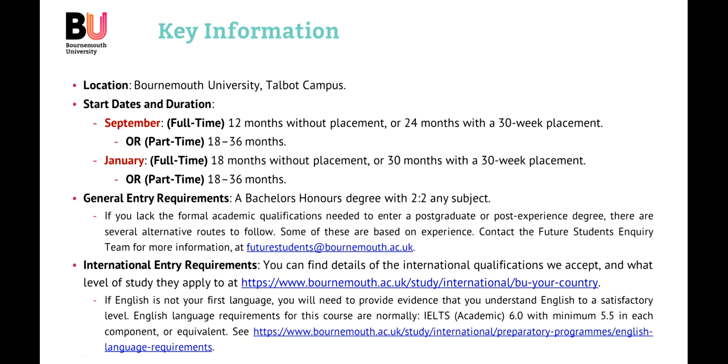The Computing Department is held on the main campus at Bournemouth University, which is Talbot Campus. There are two intake dates for the MSc in Cybersecurity and Human Factors: semester one, starting in September, or semester two, starting in January. There are also options to take the course either full-time or part-time.